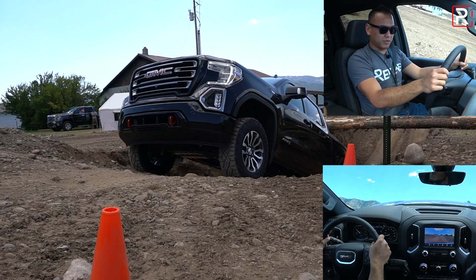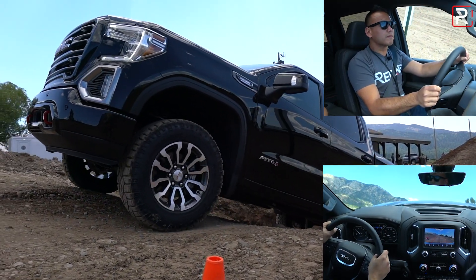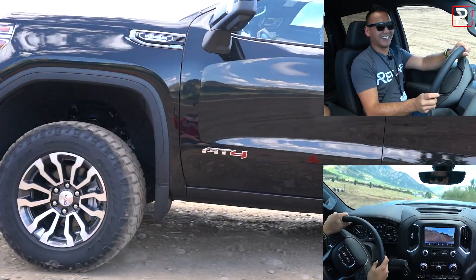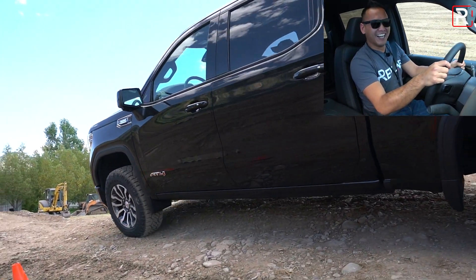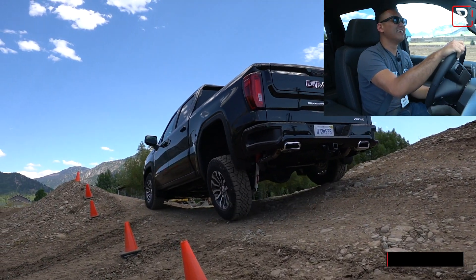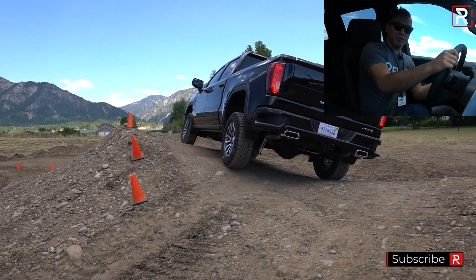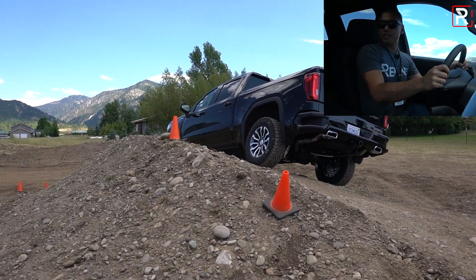It even tells you 'hill assist active.' How do people do this without this camera? You can't see anything. I guess that's what the spotter's for — or sticking your head out the window. And how much ground clearance does this truck have again? Nearly 11 inches.